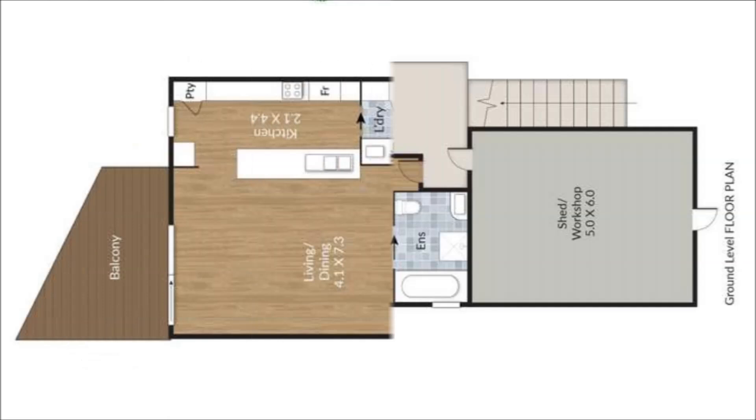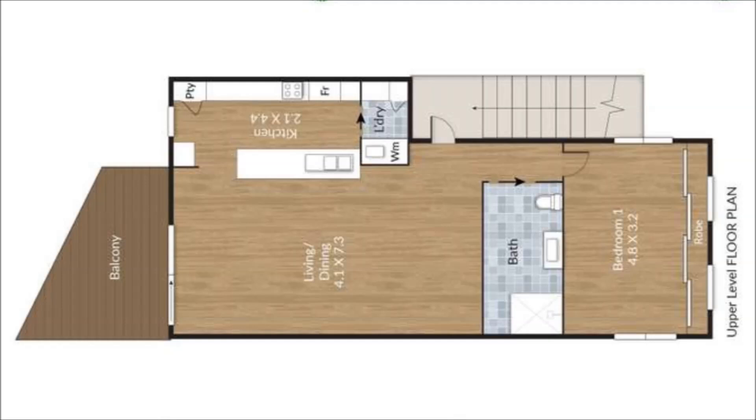Upstairs, three containers and an extension form a one bedroom, one bathroom house with a large open plan living space, plus a contemporary kitchen with a laundry space and a big outdoor deck.